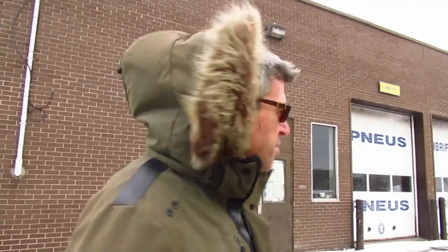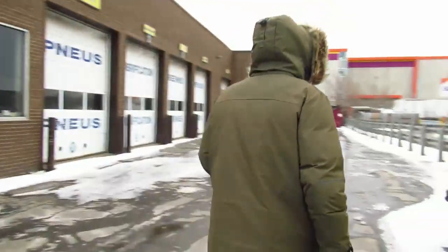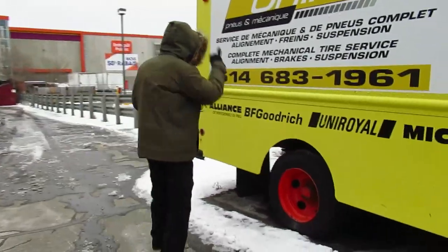Maybe the reason why this truck still exists is that it's next to a major garage here — there are four doors. A lot of garages keep these old vans because they can store all kinds of parts and tires in them, and it's much cheaper than building or adding to a building. It's neat to see them still around.